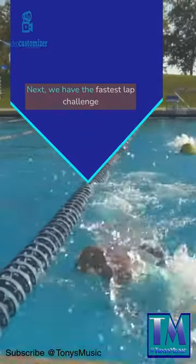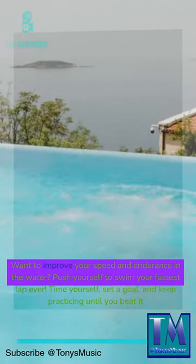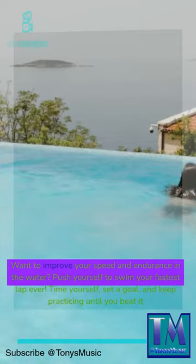Next, we have the Fastest Lap Challenge. Want to improve your speed and endurance in the water? Push yourself to swim your fastest lap ever. Time yourself, set a goal, and keep practicing until you beat it.